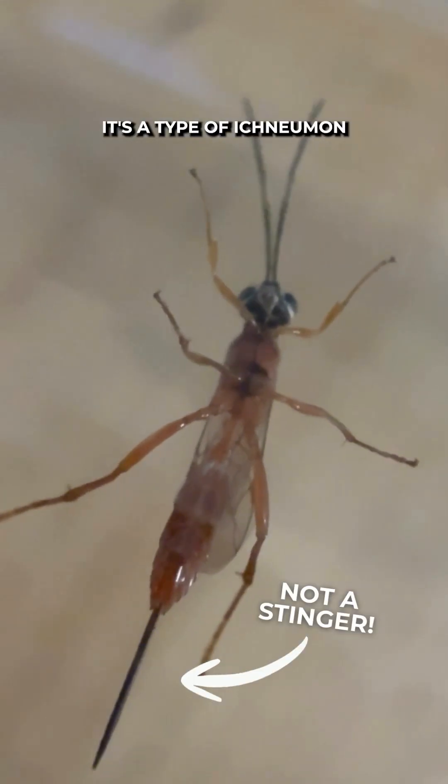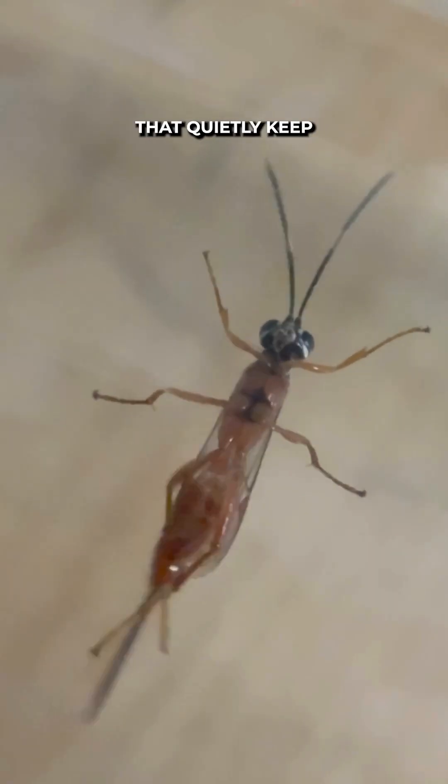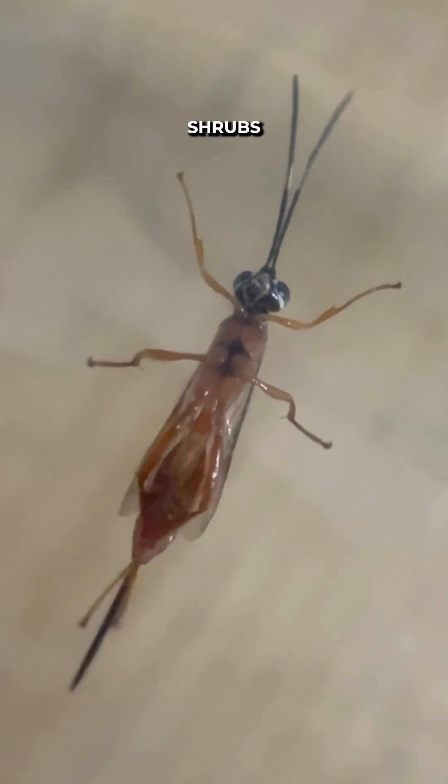It's a type of ichneumon wasp, one of those tiny harmless parasitoids that quietly keep ecosystems running. You'll usually find them in forests, gardens, and places with plenty of native shrubs and flowering plants.